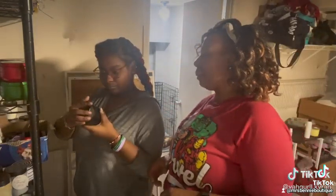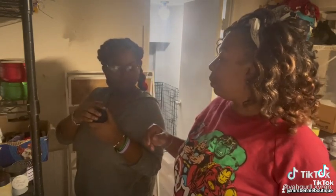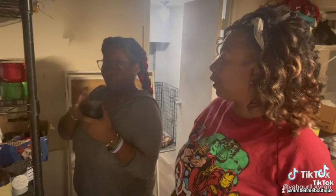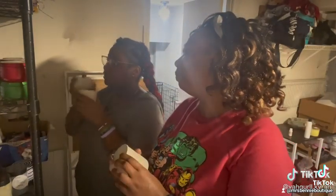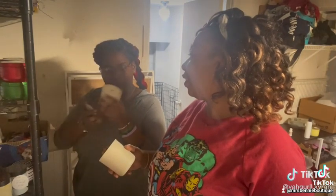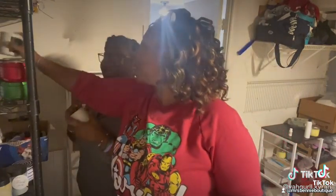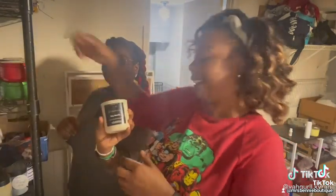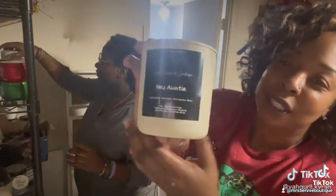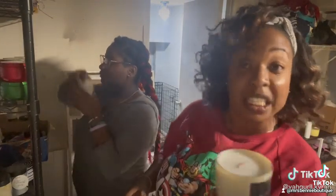That is another Luxe candle — the Damask Plum and Dark Cashmere Rose. That's the one that when we went to that one place, everybody was buying up the candle — it sold out in the first hour. The one a lady said I need to trademark it. And the Hey Auntie. Hey Auntie is another one of our Luxe candles, and it's another one I was told I needed to trademark.